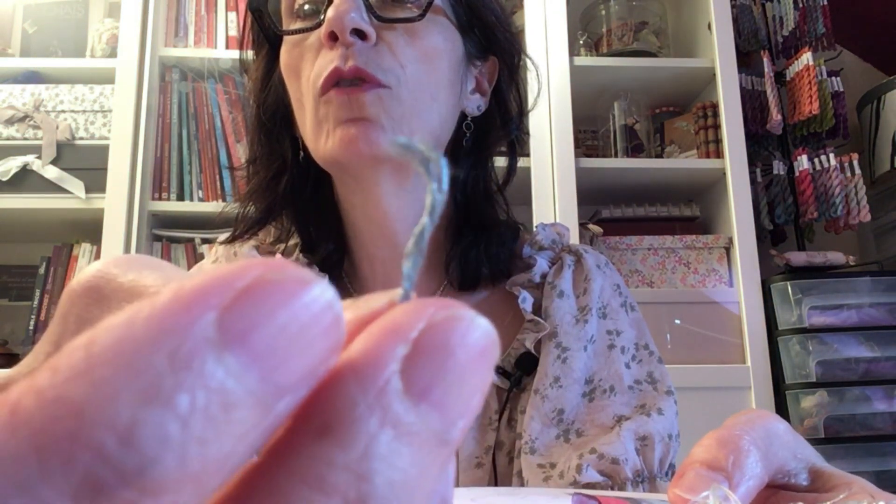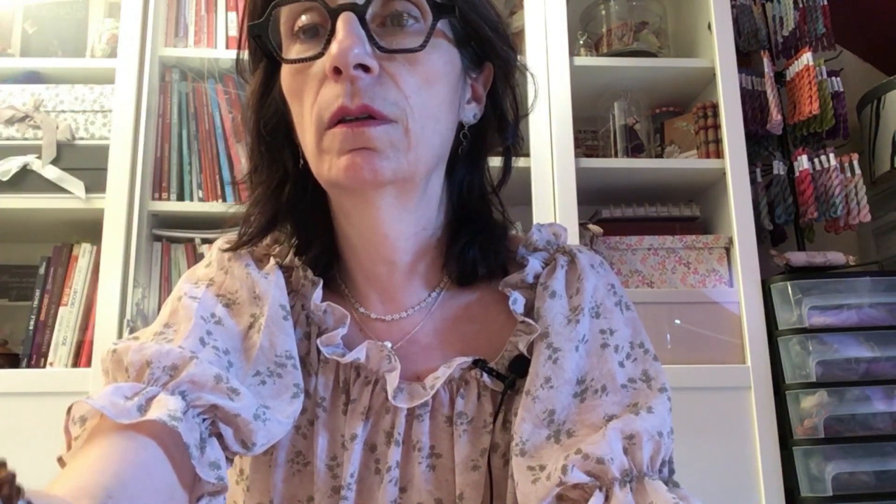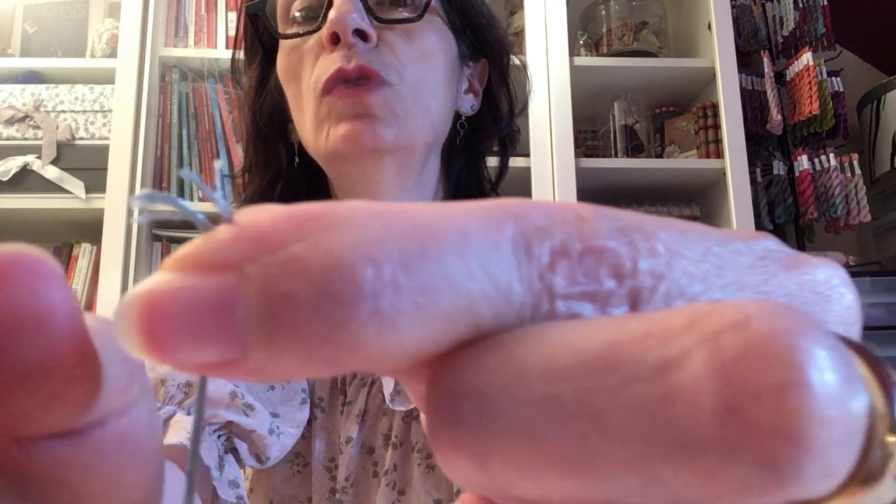Le fil de soie d'Alger que je teints, c'est un fil qui vient du ver à soie que j'ai pris en couleur grège et auquel je mets ensuite sa teinture. Ce fil se divise en sept brins — ce n'est pas un gros fil. Pour la version 12 fils, vous allez pouvoir broder deux fils à l'aiguille sur deux fils de trame. Mais pour la version 14 fils, un fil seulement suffit, car le fil de soie d'Alger est un peu plus épais que le fil coton mouliné.